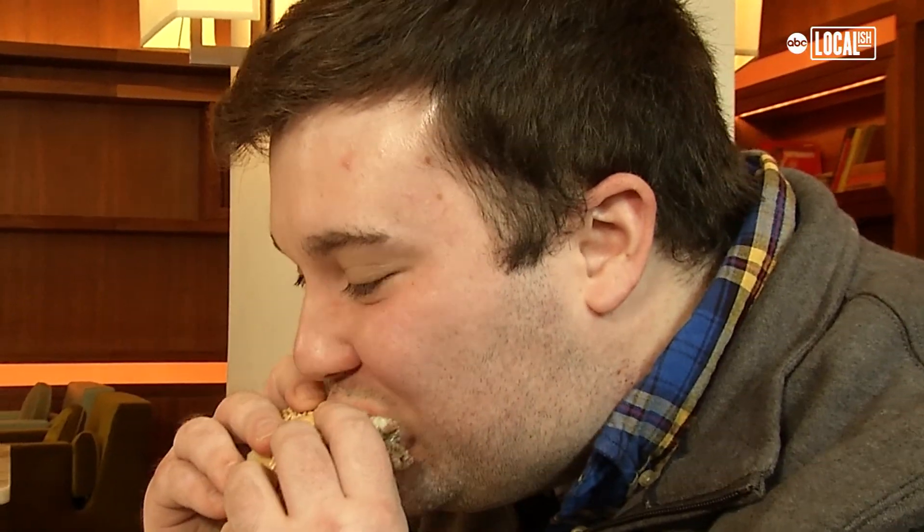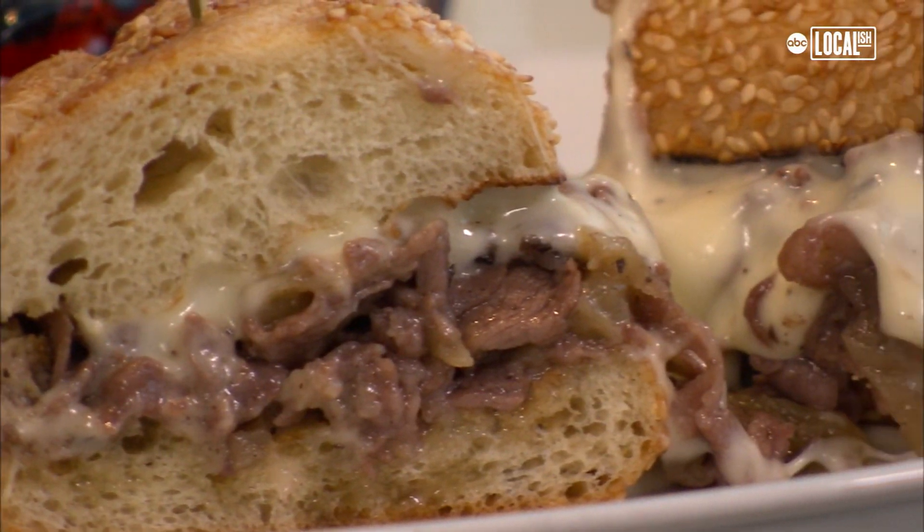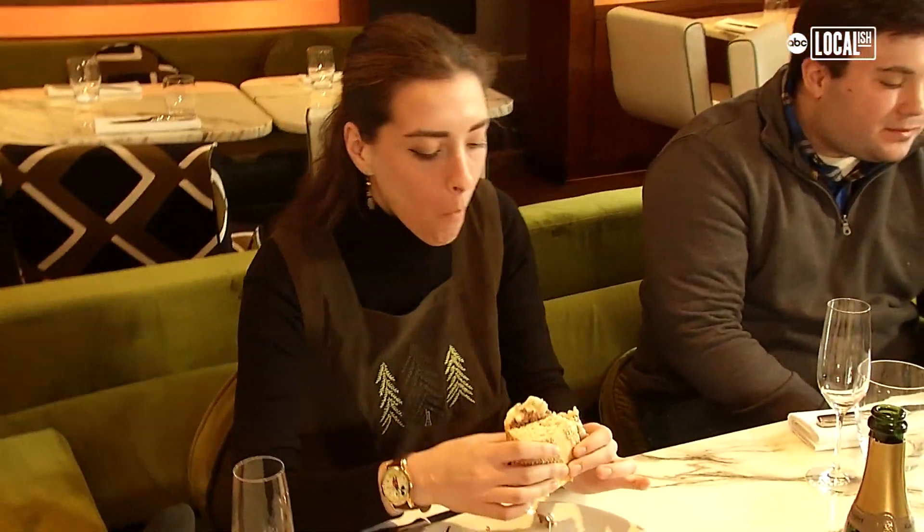This sandwich is for anybody, any of our guests that come in that want to try something unique to the city, unique to our restaurant, something extravagant, something full of flavor. This isn't your average Philly cheesesteak, trust me. Definitely couldn't afford it, but it's totally worth $120.